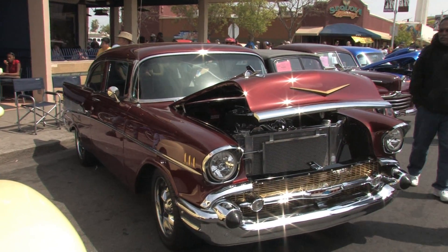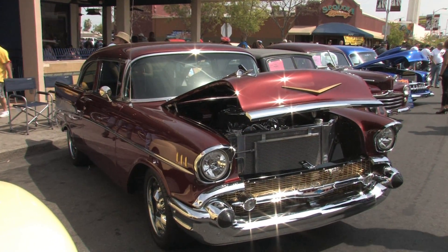It's a 1957 Chevrolet Bel Air. It's been modified with current, more modern engine, more modern transmission.